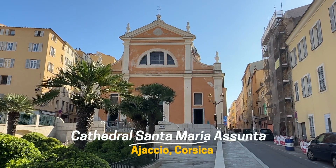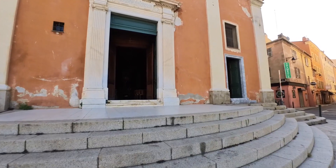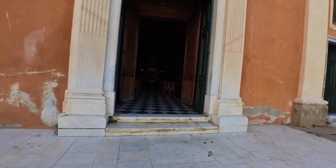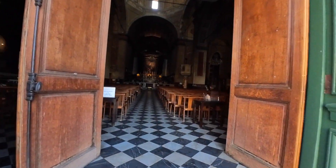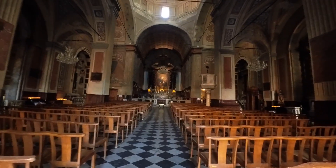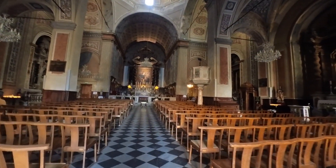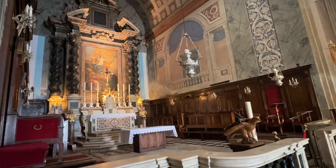Consecrated in 1593, the Cathedral of Our Lady of the Assumption was where Napoleon was baptised in 1771. Having a look inside the cathedral was as easy as it looks. On his deathbed on Saint Helena, Napoleon was reported to have said: 'I wish to be buried in the Ajaccio cathedral with my ancestors.'